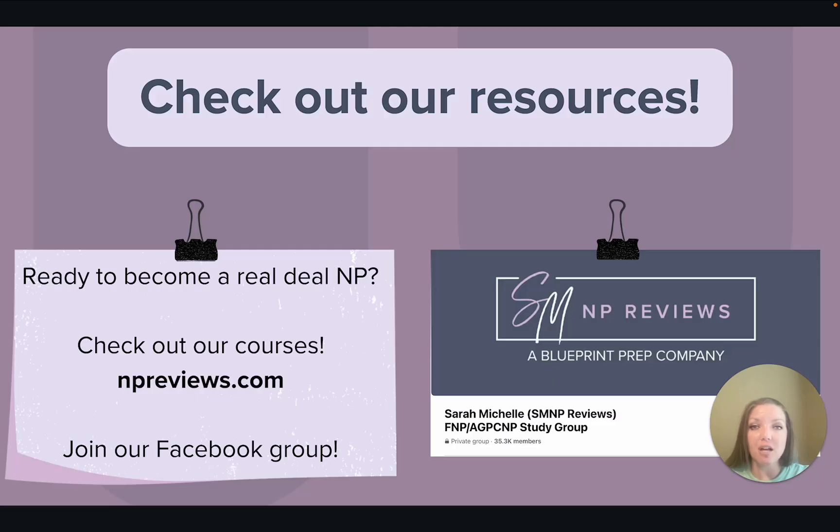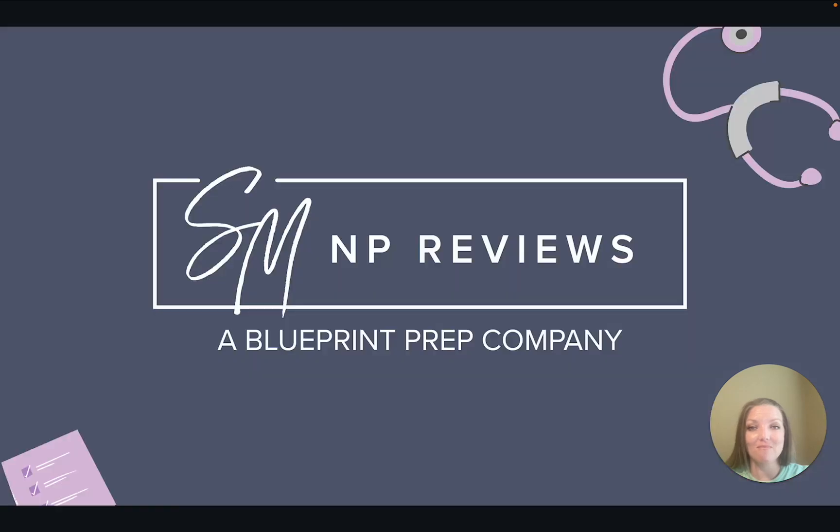I also wanted to give a shout out to some of our other resources for those who are preparing for their exams. Check out our website npreviews.com. We also have a free Facebook group for those who are preparing to become a nurse practitioner — it's a great place to find support on your NP journey. Diabetes mellitus treatment options are likely to be on the certification exams, and these medications are going to come up often in your future practice. GLP-1 agonists are a great medication class that can provide major benefits for our patients.